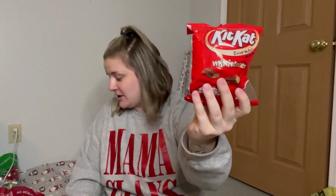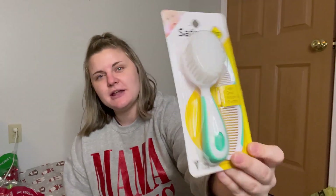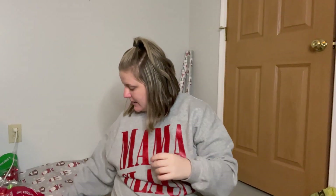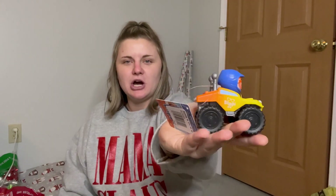I know this is a baby brush, but the brush he currently has is pink because it was his sister's. We're going to give that one to the new baby since I'm having a girl, and we got him this new brush — it'll work just fine and it's a fresh one for him. I also got him this little Blippi car, which is super cute. He loves Blippi and loves cars, so this will be a nice little surprise.